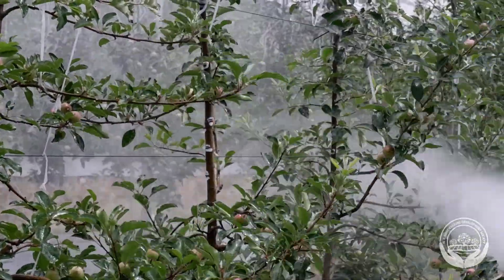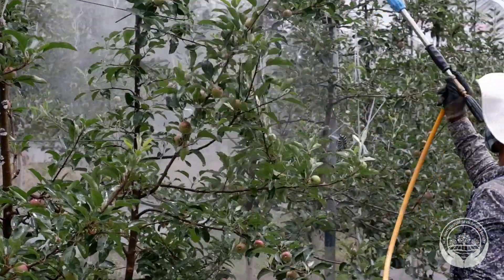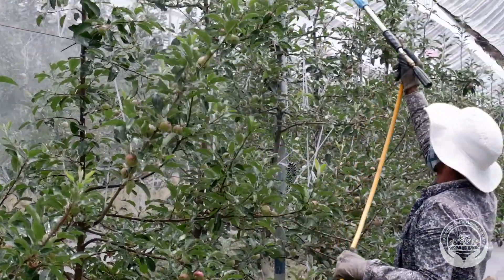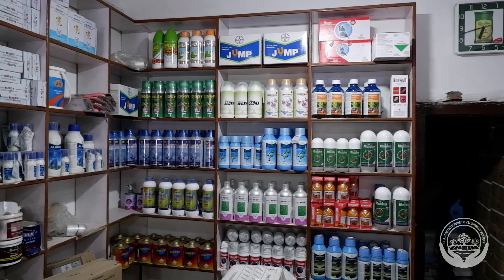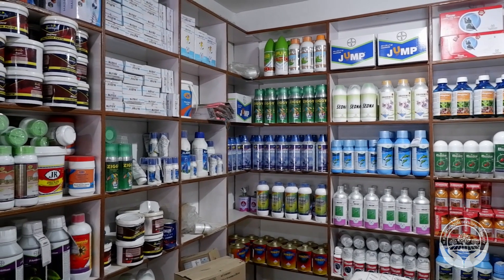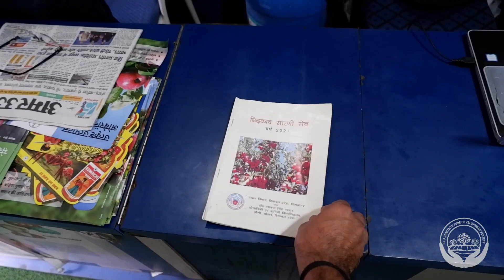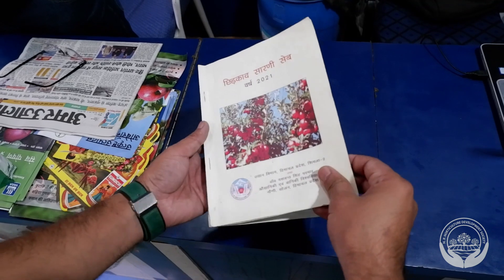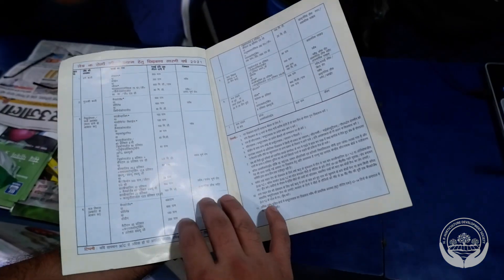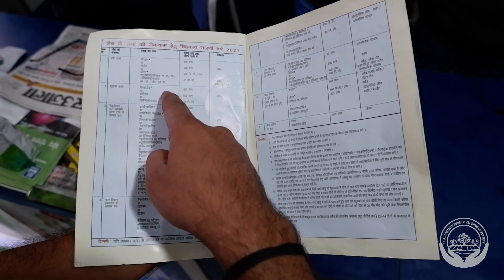Spray application of agrochemicals is an essential part of pest and disease control in commercial apple production around the world. Safe, effective and efficient spray application requires the use of the right product to control pest or disease. It must be applied at the right time and at the right rate to achieve an effective chemical dose with the right coverage. Remember the four R's.